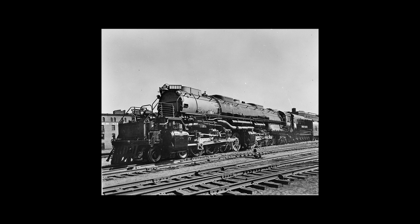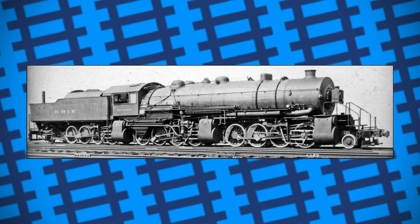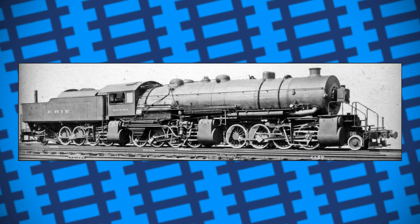But what if I told you there existed a few absurd steam locomotives with even more driving power? May I introduce you to the Triplex locomotives — steam locomotives built with a 2-8-8-8-2 wheel arrangement. These boasted three cylinders per bogey and had 24 driving wheels. They were long and slow, but without question powerful as hell.